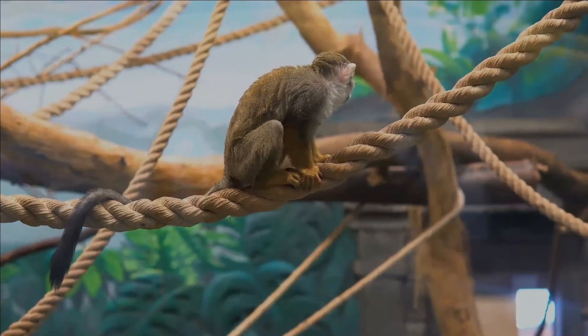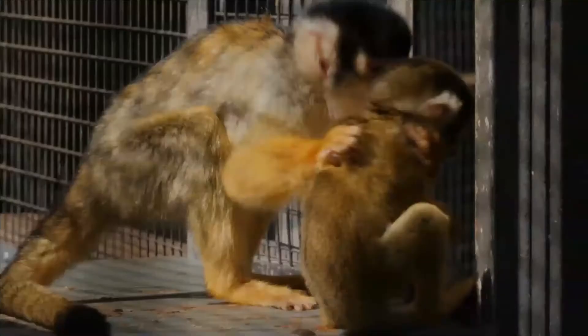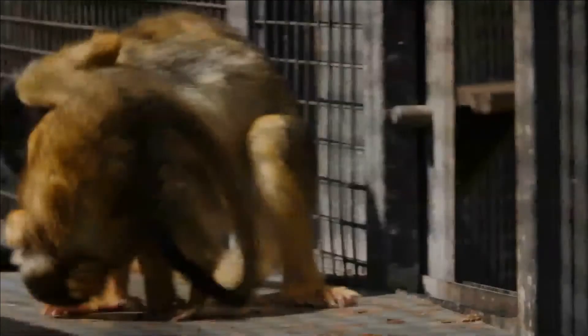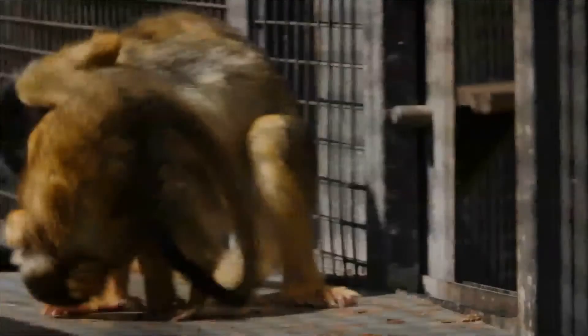The groups have a number of vocal calls, including warning sounds to protect the group from large vultures, which are a natural threat. Their small body size also makes them susceptible to predators such as snakes and felids. For marking territory, squirrel monkeys rub their tail and their skin with their own urine.